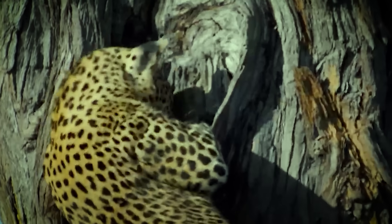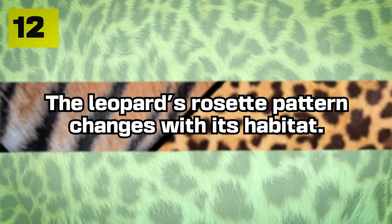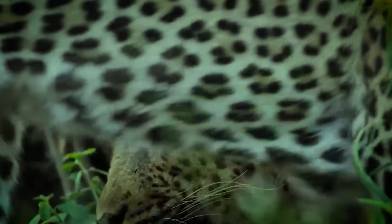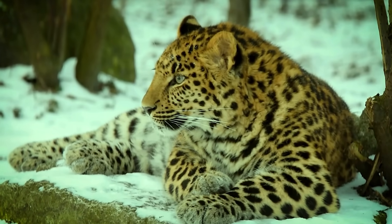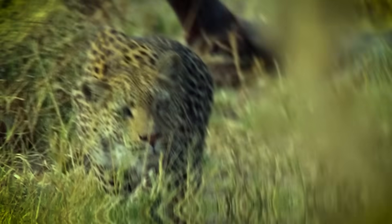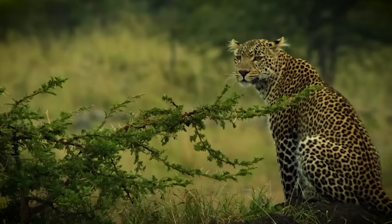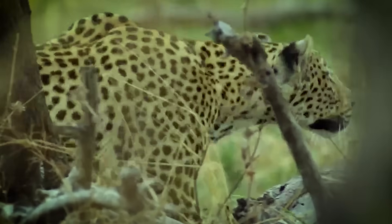Number twelve: the leopard's rosette patterns change with its habitat. While rosette patterns are unique to each individual leopard, a lesser-known aspect is how the density and size of these rosettes can vary significantly based on the leopard's habitat. Leopards living in dense forests, such as the Javan leopard, often have smaller, more tightly packed rosettes — essentially for better camouflage in speckled light. But leopards in more open and arid environments, such as African leopards, tend to have larger and more widely spaced rosettes, again for camouflage.